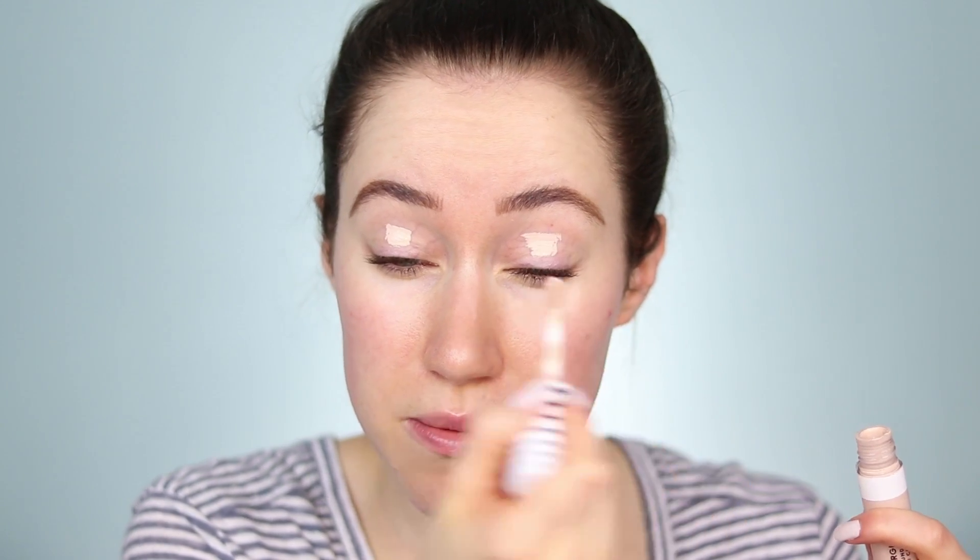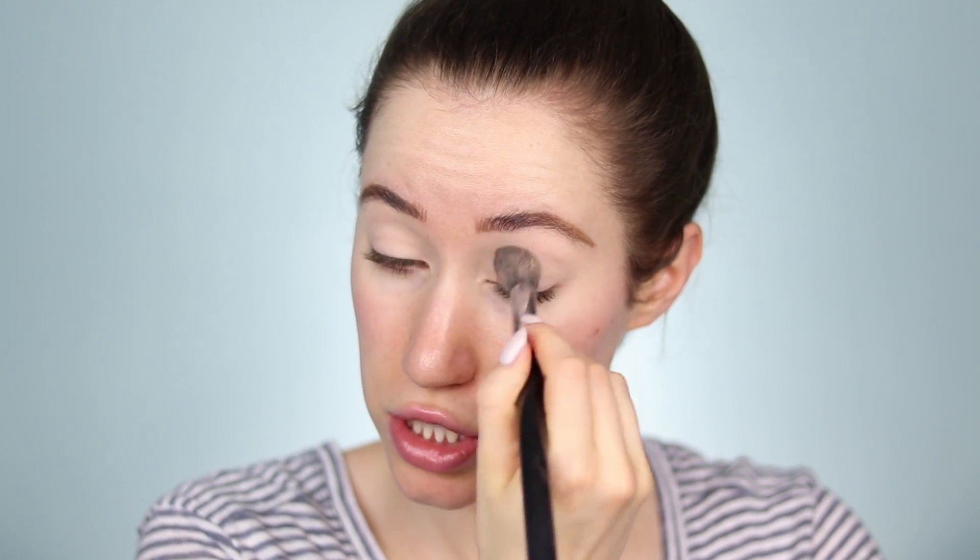I've got my brows done off camera. I used the Benefit Precisely My Brow Pencil. For concealer today, I want to use the CoverGirl True Blend Undercover Concealer. I'm going to dot it onto the eyelid and blend that out with my sponge. I forgot to grab a powder, so I'm using the Too Faced Peach Perfect Palette from my last video, which kind of goes with the theme since the Colourpop products I'm trying are from the new Peach Collection. I'll apply a little of that powder to the eyelid to set the concealer so it doesn't budge all day.